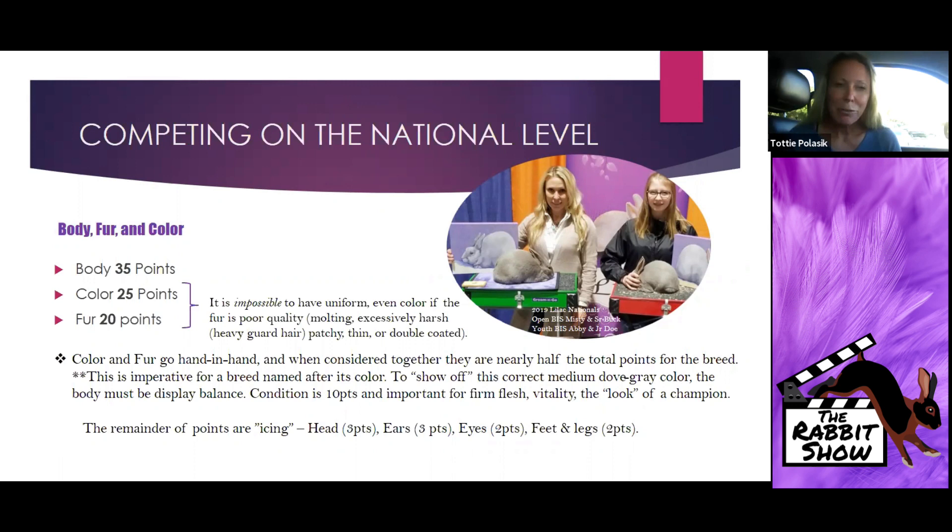Color is 25 points — for a breed named after its color, that's fairly significant. Fur is 20 points; one inch rollback, dense and soft is our adjective for this breed, so fur should be soft. As we talk about color, you're going to see that heavy guard hair not only affects texture and the rate of return, it also affects color. So it is impossible to have uniform even color if the fur is poor quality.